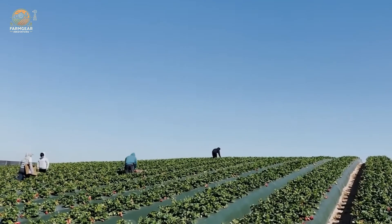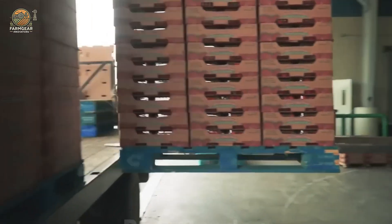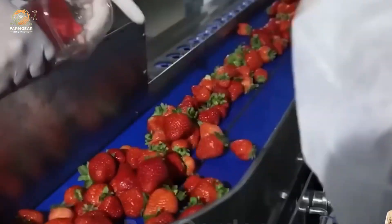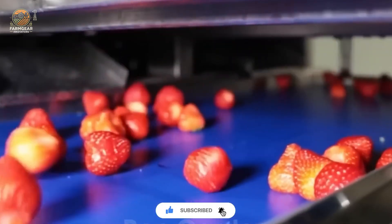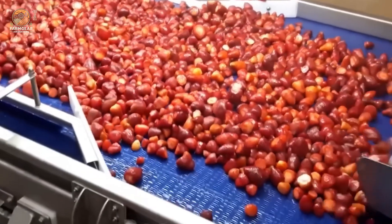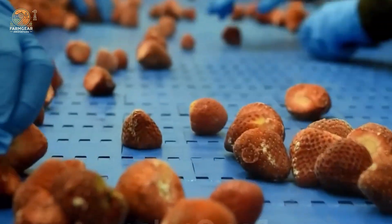Once the strawberries are harvested, they don't head straight to your table. They make a quick stop at a processing facility. Here, they're washed, cleaned, and sorted. Any dirt, residue, or imperfect berries are removed to ensure only the best quality strawberries move forward. These facilities are where the magic happens — fresh strawberries are turned into jams, juices, frozen treats, and even dried snacks. In fact, nearly 2 billion pounds of strawberries are processed every year.